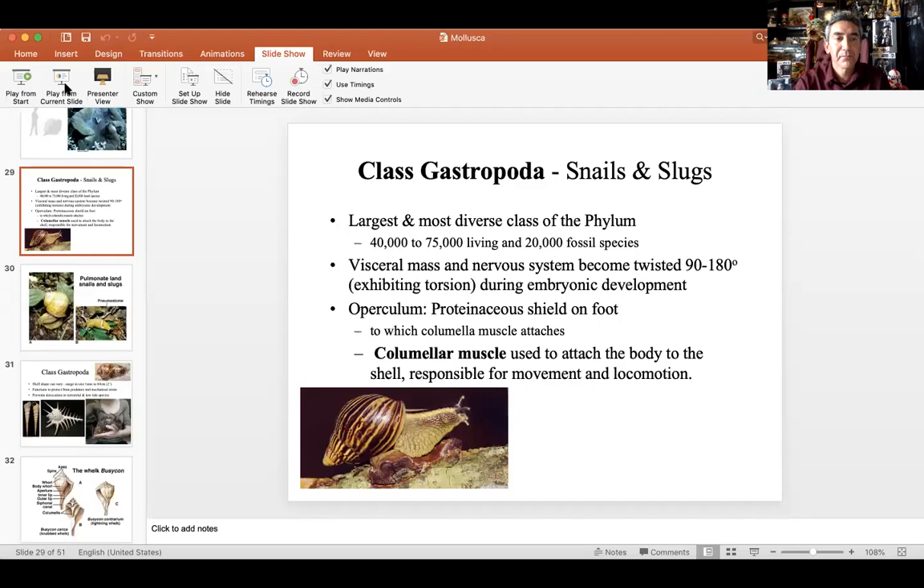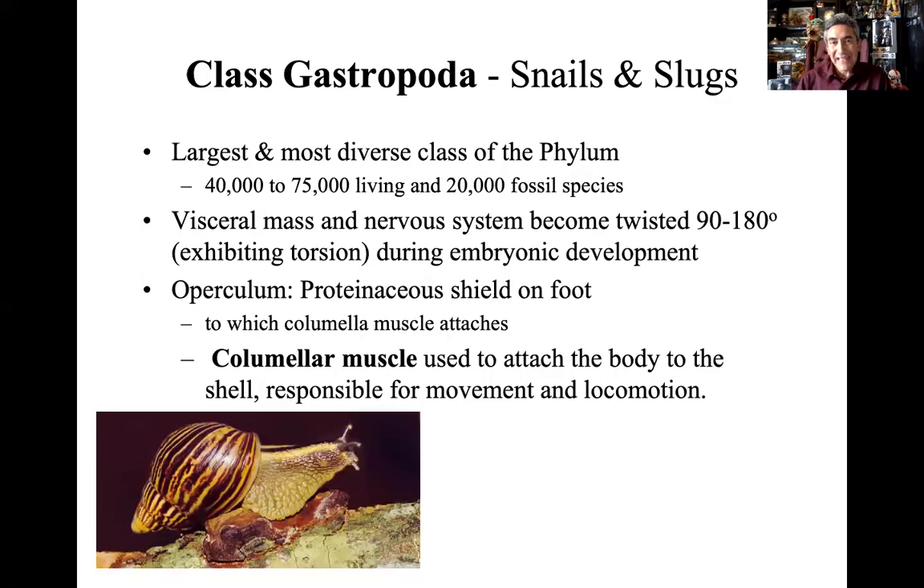We continue onwards with the snails, what we call gastropods, still within the phylum Mollusca. Phylum Mollusca, class Gastropoda. Gastro refers to belly, poda is foot. So how do these things move around? They literally crawl on their belly — their belly foot. Gastropoda includes things like snails, both terrestrial snails and slugs, terrestrial and aquatic slugs. We call those nudibranchs. It's a pretty diverse group — about 75,000 living species.